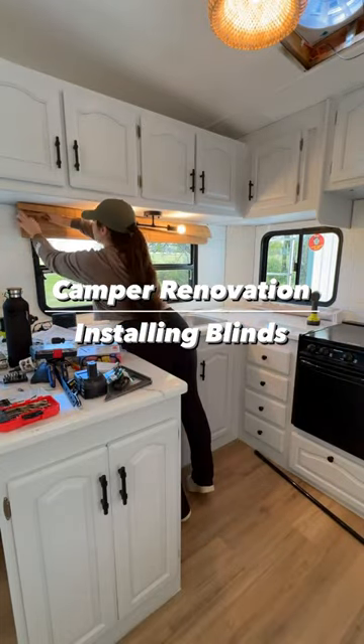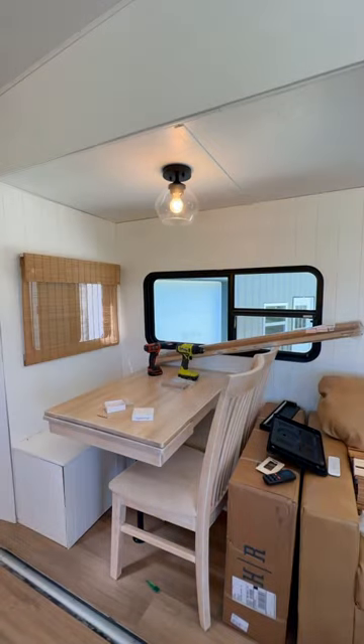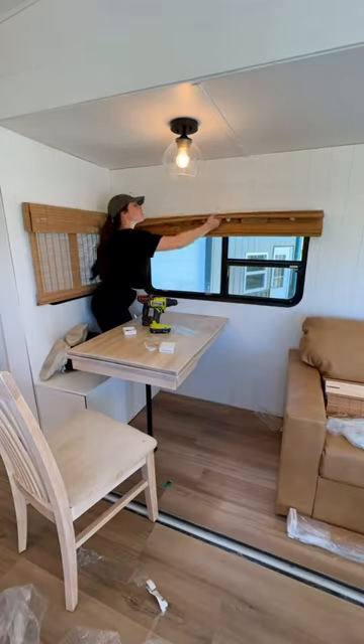Welcome back to the camper renovations. I am installing the classic cordless woven wooden shades in the color golden poppy from Select Blinds. This is my third time using this company in a camper because I just love them so much.